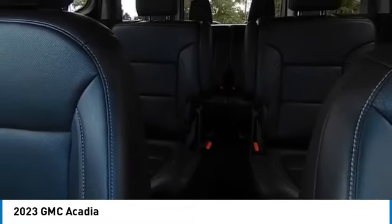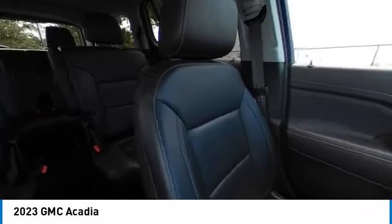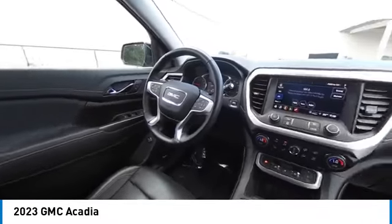Brake assist, remote keyless entry, fog lights, speed control, four-wheel disc brakes. This beauty will make even your house keys jealous. Drive it today.